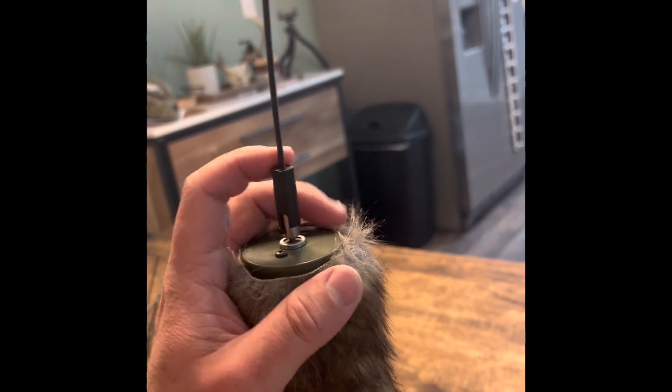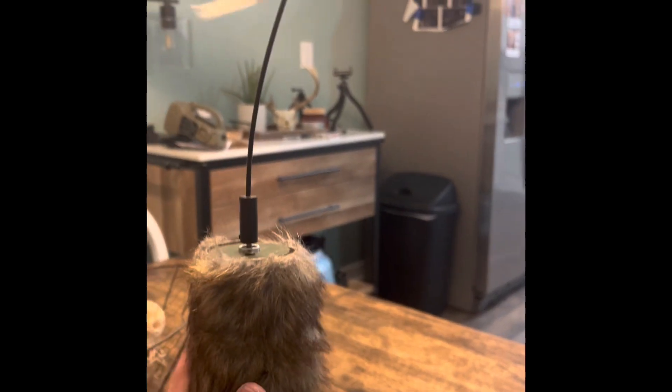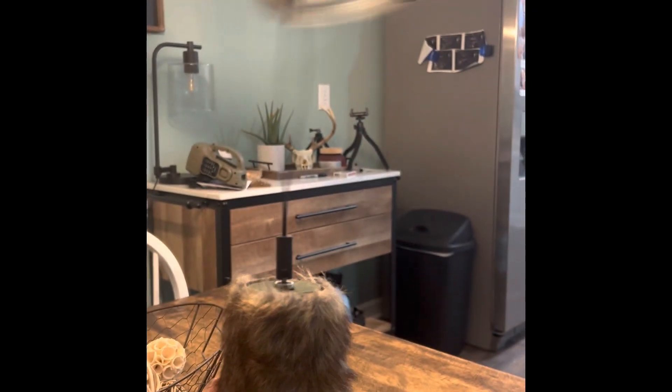Get on there, get on there. See, and then you just stab it in the ground, and voila.